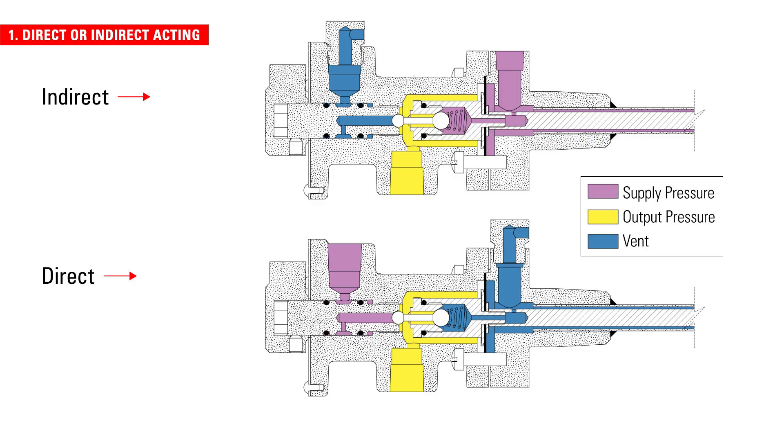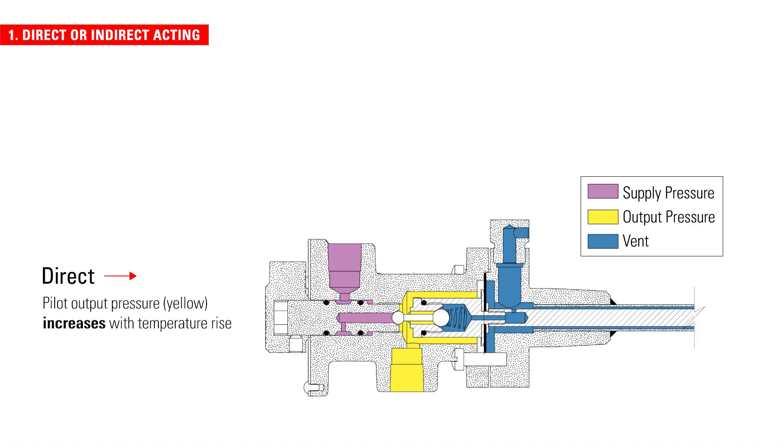Kimray Temperature Controllers can be direct or indirect acting, and can be converted from one to the other simply by switching the supply and the vent ports. For direct acting, when the temperature rises above your setpoint, the controller will have a pneumatic output.